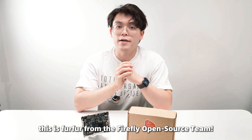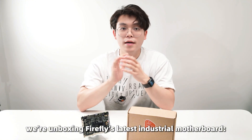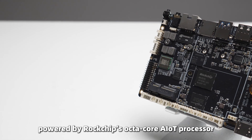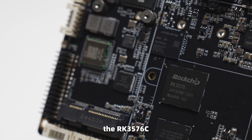Hey everyone, this is Phu Phu from the Firefly open source team. Today we are unboxing Firefly's latest industrial model, the AIO3576, powered by Rockchip's AIoT processor, the RK3576.